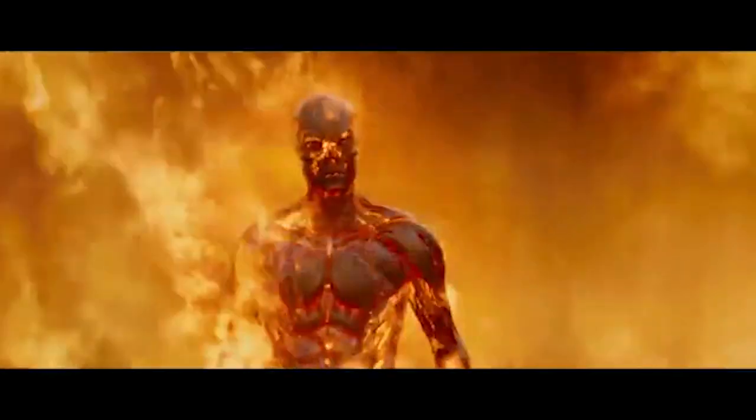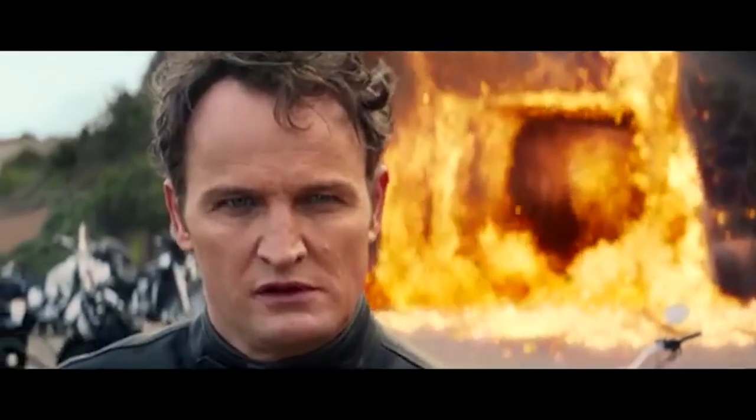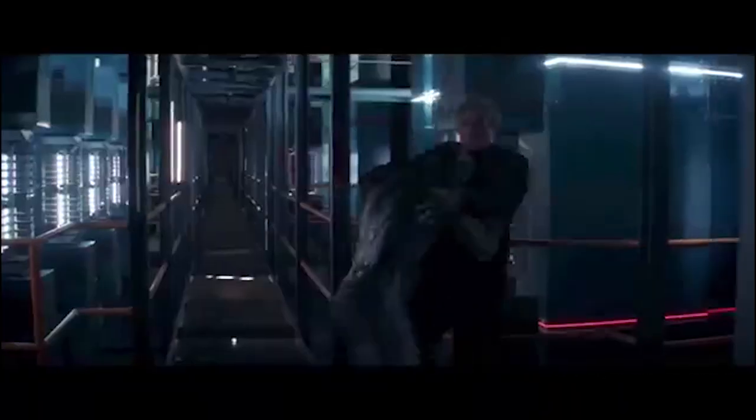The T3000 is an extremely advanced Terminator model series produced by Skynet in late 2029. Unlike the previous lines of infiltrators created by Skynet, the units of the T3000 were humans who had been transformed through exposure to a type of machine facematter. The facematter would completely rewrite the victim's genetic coding, forcing their body to be transformed on a cellular level.